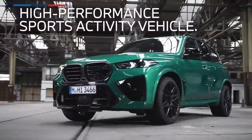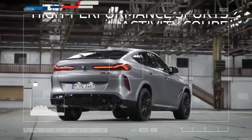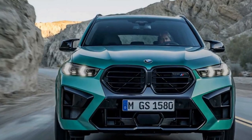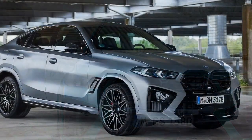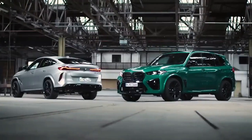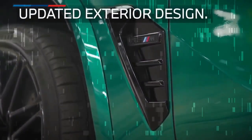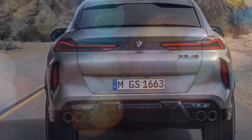The 2024 BMW X6M Competition is a high-performance SUV that offers the best of both worlds: luxury and performance. It's equipped with a powerful engine, a comfortable and stylish interior, and a variety of features that make it a great choice for both everyday driving and track days. Under the hood, it's powered by a 4.4-liter twin-turbocharged V8 engine producing 617 horsepower and 553 pound-feet of torque, paired with an 8-speed automatic transmission and all-wheel drive. The X6M Competition can accelerate from 0 to 60 mph in just 3.8 seconds and has a top speed of 155 mph.